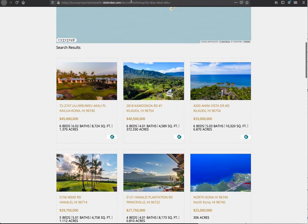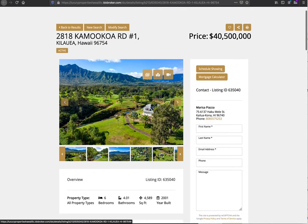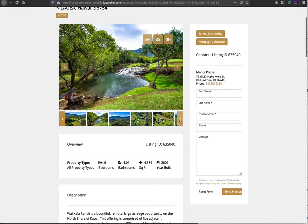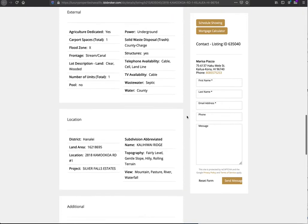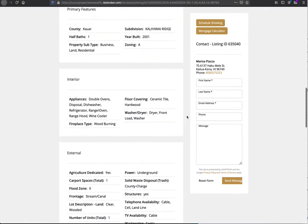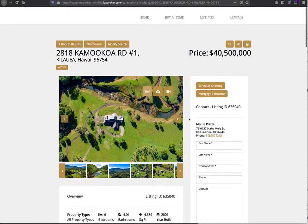When you click on one of these properties, she's using a layout that has the contact information up at the top of the page and it allows people to scroll quickly through. We have about ten different design options that you can use that really make it look sharp, and this is the one she chose that she liked best for her site.